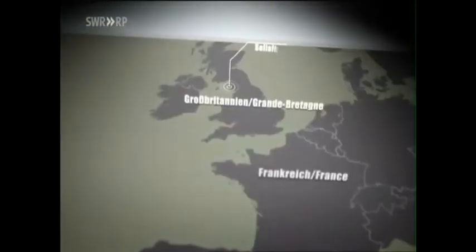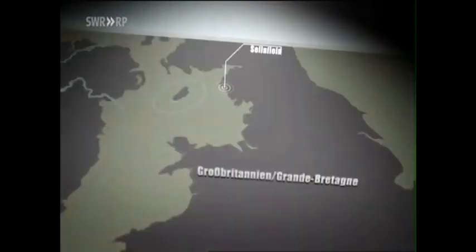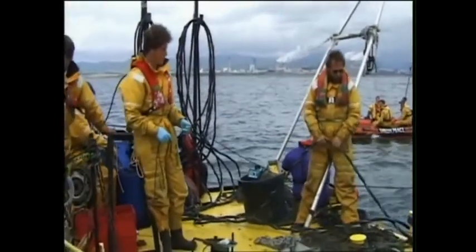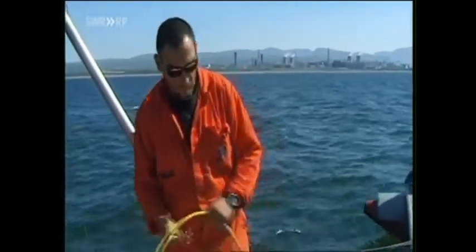How dangerous is nuclear waste in the sea for us humans? We look for answers in the UK at Sellafield — the second disposal site for Europe's nuclear waste, located in the north of England. It was Greenpeace activists who drew attention to the pipe there in 1997. Also present at the time: the then 35-year-old Sean Burney. For nearly two decades, Burney has been actively campaigning against the discharges — a struggle over numbers, limits, and the prerogative of interpretation.